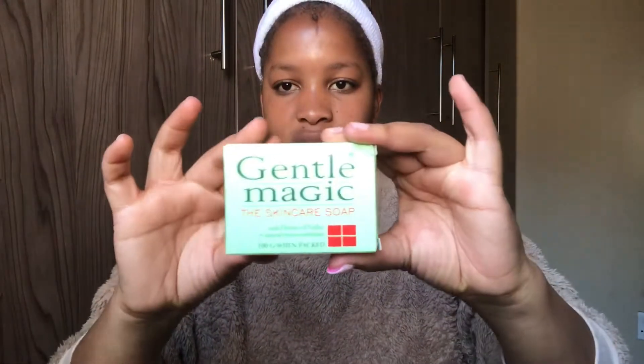Okay so this is how my face looks after washing off the mask. Do you see how beautiful my skin looks? The second product I'm going to be using is the Gentle Magic skincare soap. I bought the soap for around 10 Rand, so I'm gonna wash my face with it and then come back to you.